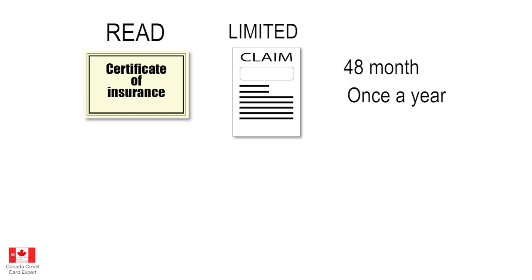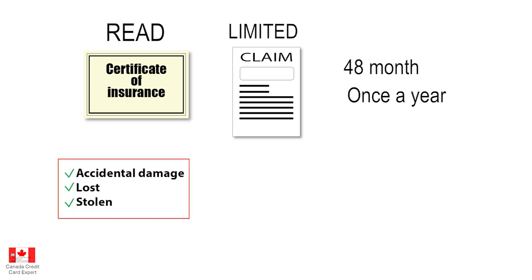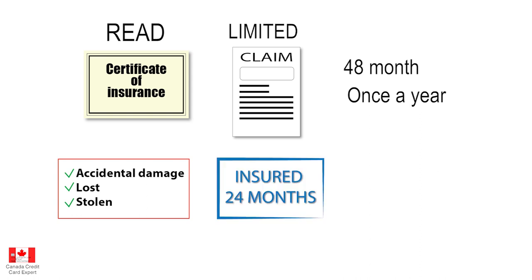Read the certificate. Thirdly, the type of occurrences the insurance will cover would be accidental damage, or if your device is lost or stolen. Fourthly, the insurance will work up to the 24-month mark — that is two years from the day you purchase the device. There are limitations, and the starting point changes from one credit card to the other, while the end point is always two years.